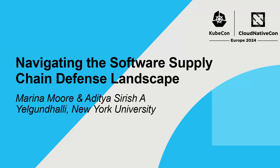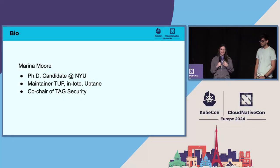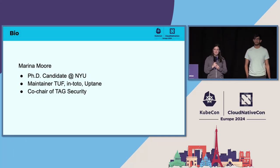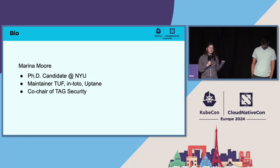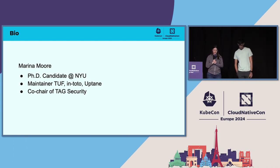Welcome to our talk about navigating the software supply chain defense landscape. A little bit about us: I'm Marina Moore, a PhD candidate at NYU and maintainer of a number of open source security projects including TUF, in-toto, and Uptane. I'm also a co-chair of Tag Security.